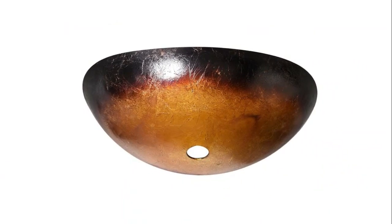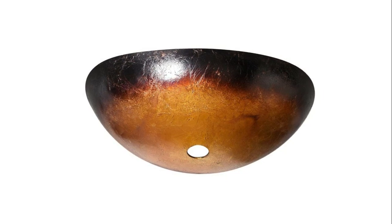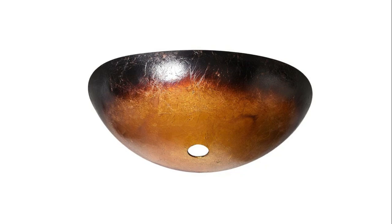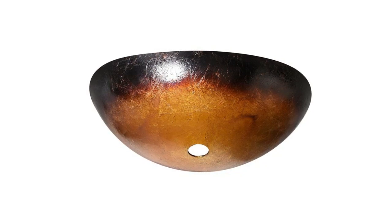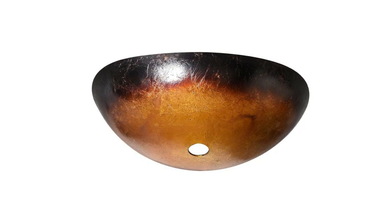Great holiday gift and birthday gift for mother, father, wife, husband, kids, and friends. Puluomis is a professional kitchen and bath brand devoted to providing the most unique, elegant, and fashionable products. Their products cover different fields in the kitchen and bath, including barstools, vessel sinks, bathroom vanity, and more.